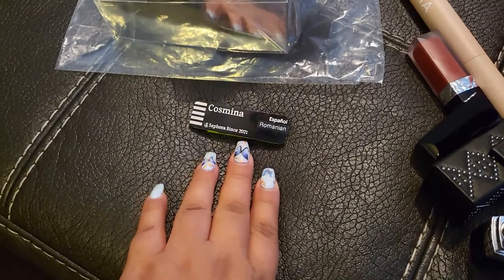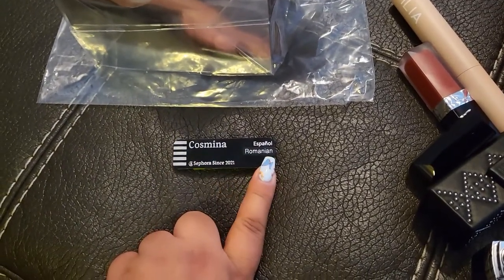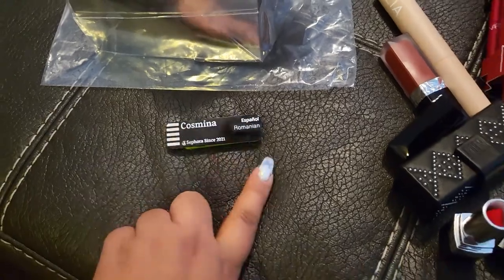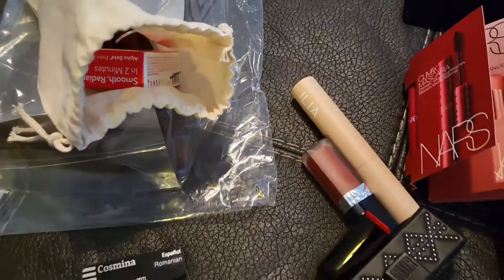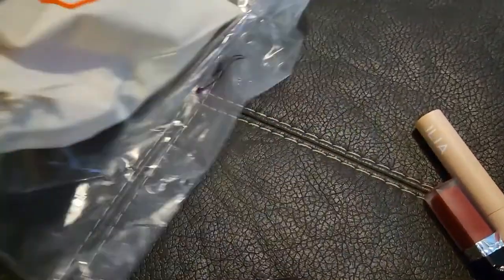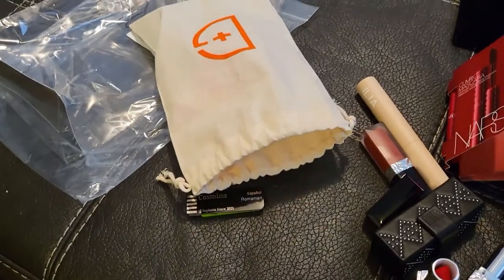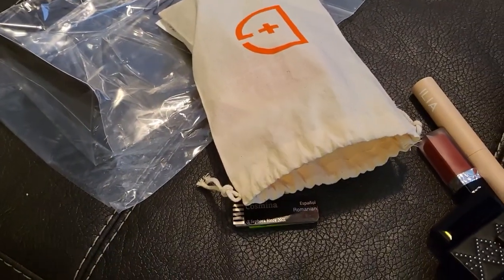This is my name tag — I'm so excited, look how cool that is. It says I speak Romanian and Spanish, because I do know a little bit of Spanish as well.